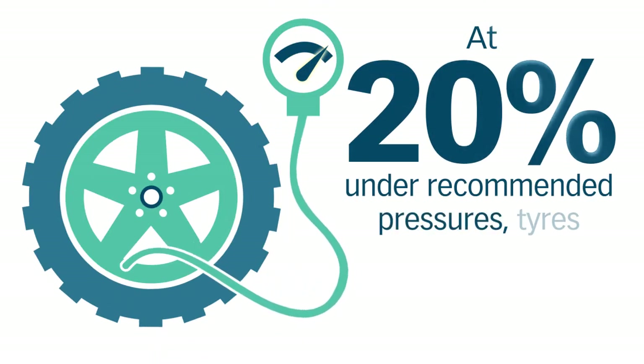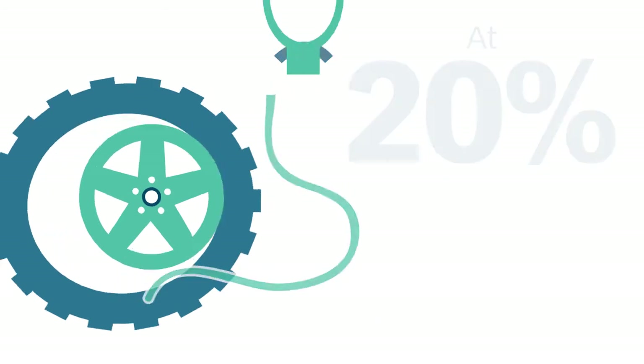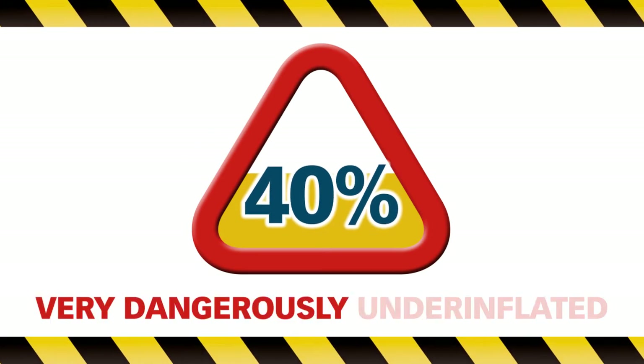At 20% under recommended pressures, tires are considered dangerously under-inflated. And at 40% under recommended pressure, tires are considered very dangerously under-inflated.